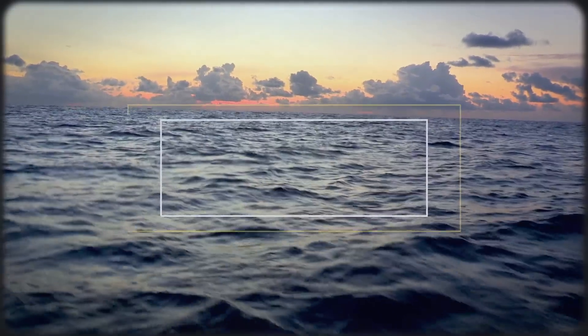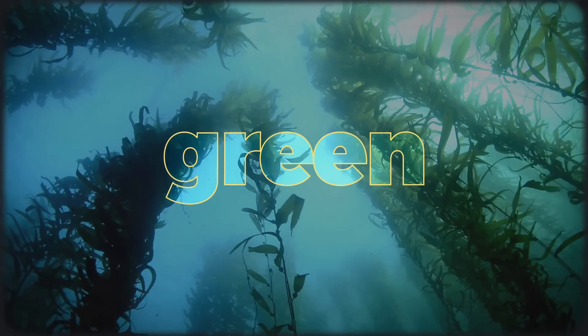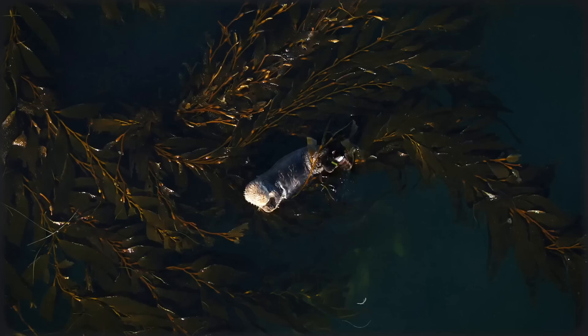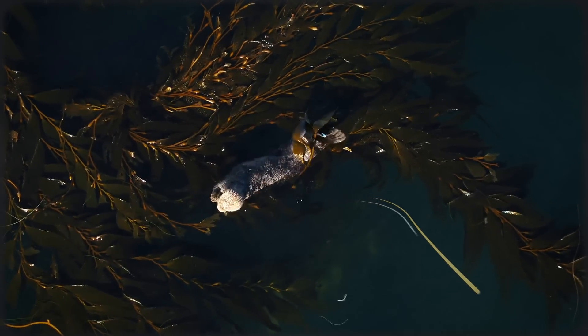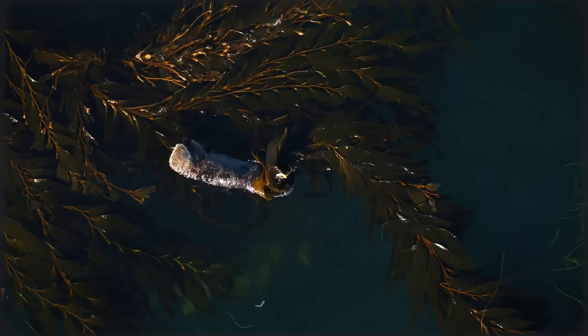Underneath the rocking blues of the ocean's surface lie forests of green. Gently flowing in the currents, these organisms are the trees of the ocean — stunning groves that rise up from the depths and shelter thousands of species from the vast void of the sea.